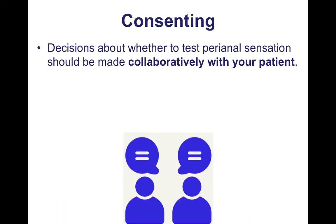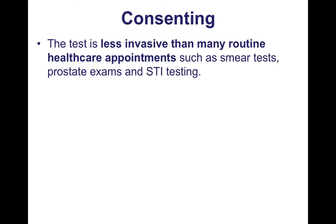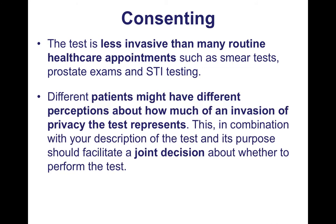Decisions about whether to test perianal sensation should be made collaboratively with your patient, which means patients should be fully informed about the test and its purpose, and should have the opportunity to accept or decline testing. The test is less invasive than many routine healthcare appointments, like smear tests, prostate exams, and STI testing — although I appreciate your patient may not be expecting that kind of test at a physio appointment. We need to respect that different patients might have different perceptions about how much of an invasion of privacy the test represents, and this, combined with your description of the test and its purpose, should facilitate a joint decision about whether or not to perform the test.